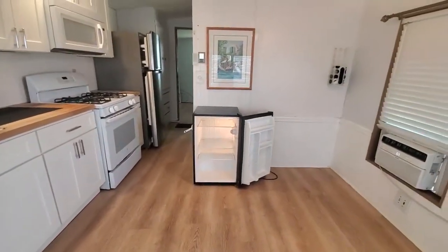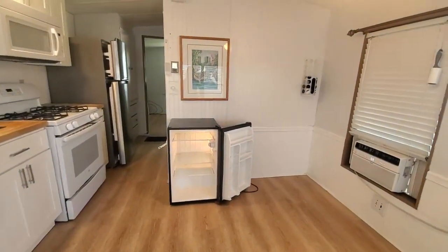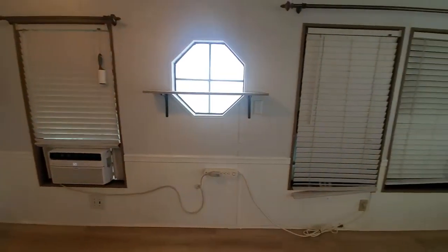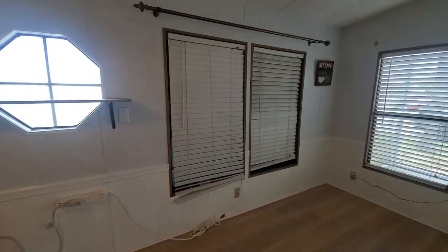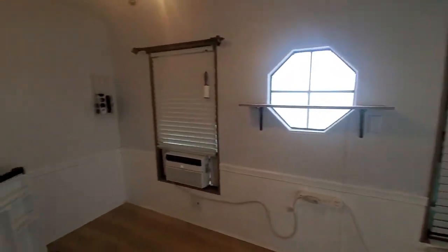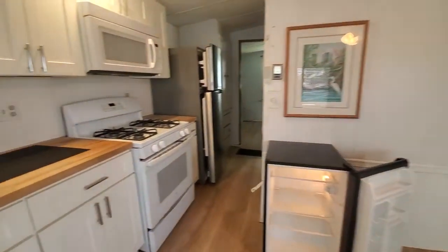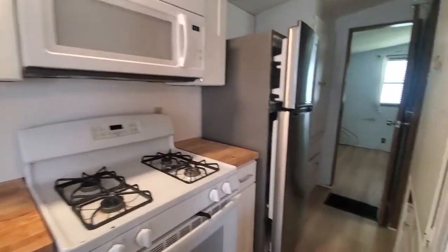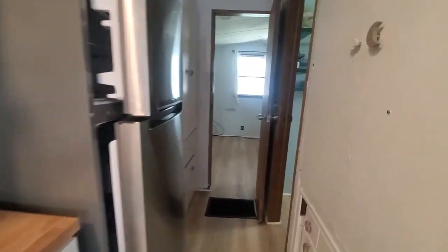The little refrigerator is also staying with the home. We do have window AC units. Propane stove, nice microwave, stainless steel refrigerator, and plenty of extra storage here.